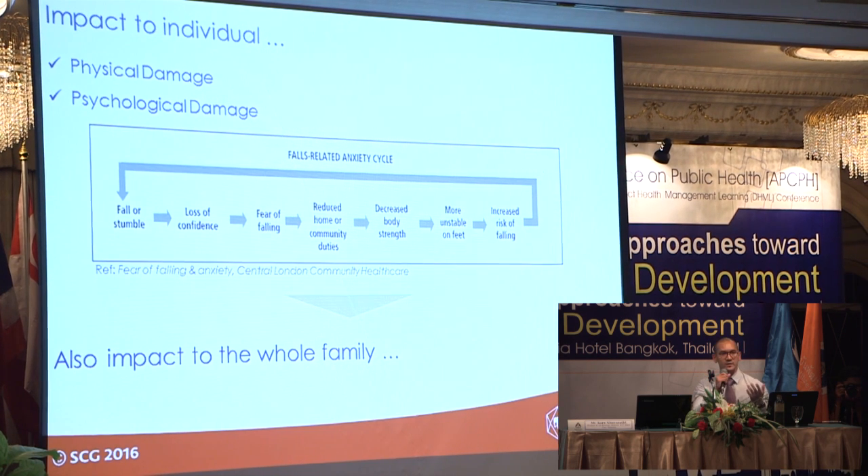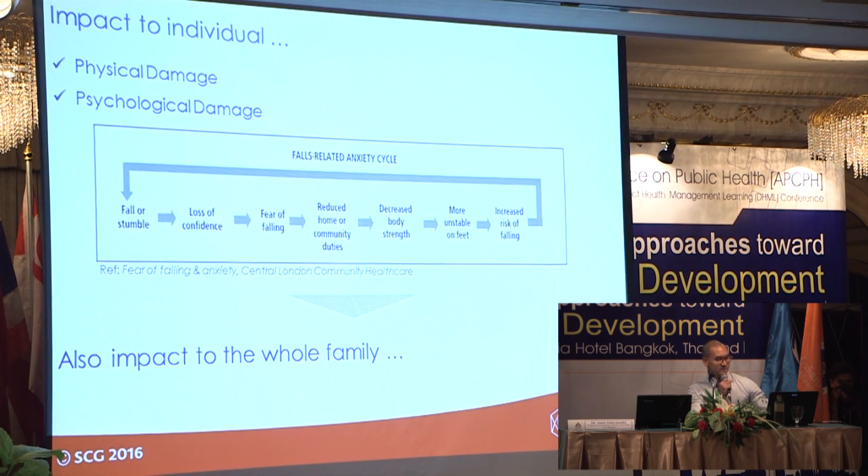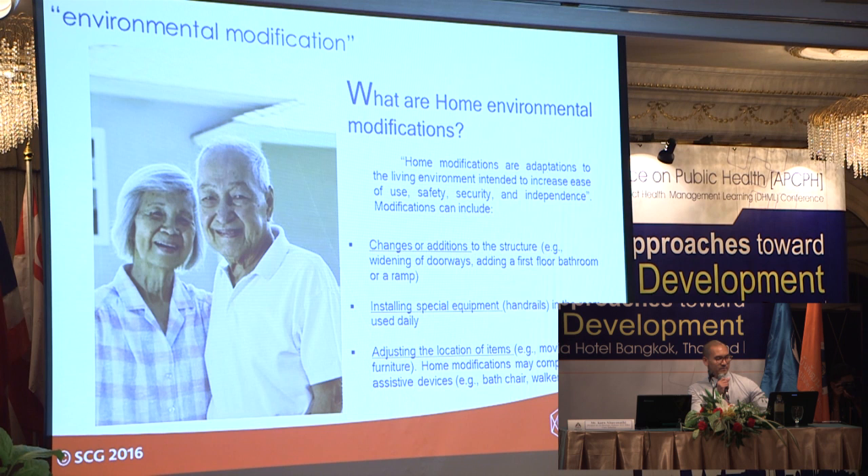Besides correcting the cause from biological changes, we can now modify the house to adapt it to suit the elderly. These are the basic principles of home modification. There are three basic aspects: you can add or change parts of the house like adding rails, you can remodel by changing the floor plan, or you can extend and expand the space.